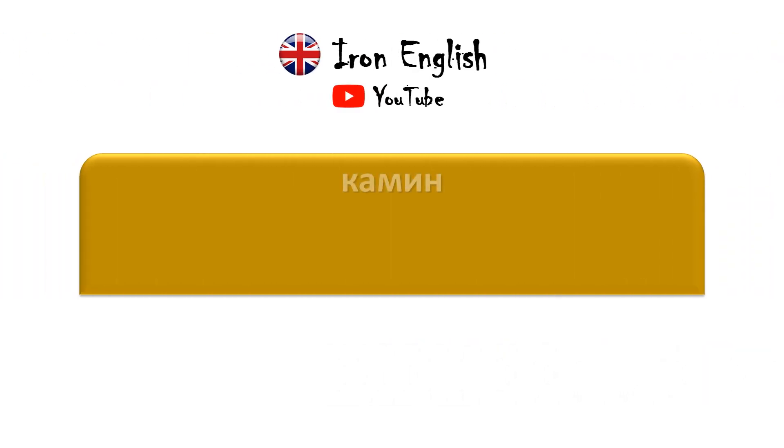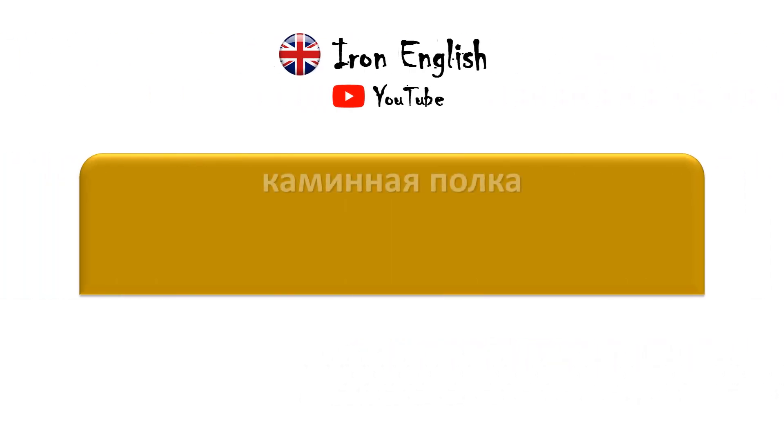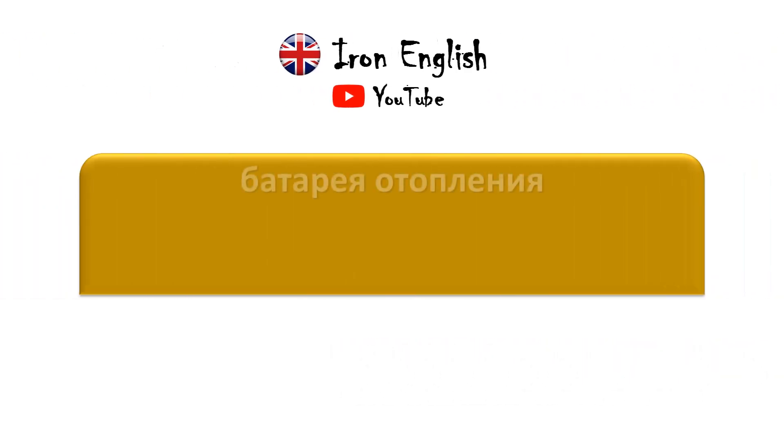Камин — Fireplace. Каминная полка — Mantle. Батарея отопления — Radiator.